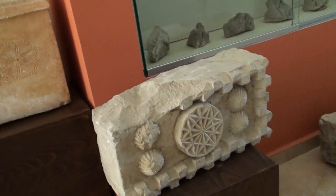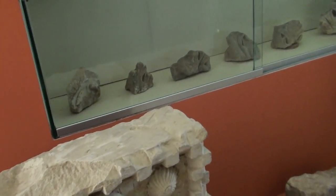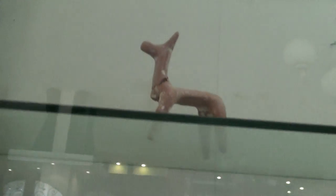Today the total Samaritan population is 785 in all the world. They are a small minority living in two places — you can find half of them here on Mount Gerizim, and the other half lives in Holon, an Israeli city near Tel Aviv.